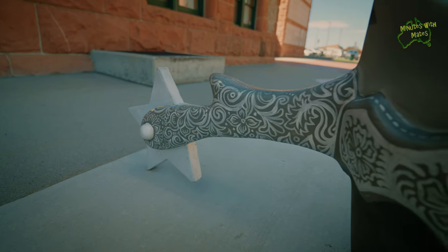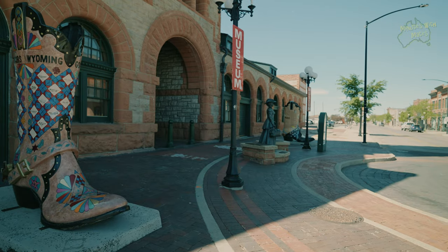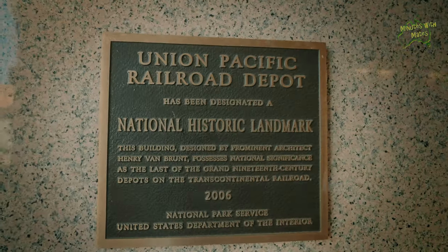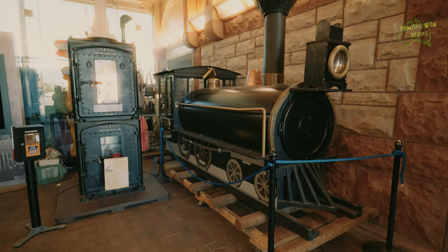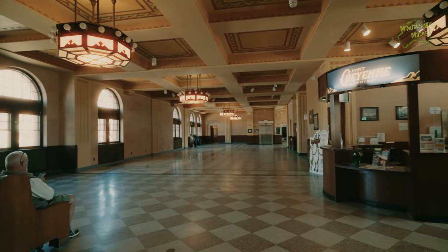The Cheyenne Depot Museum is a stunning example of preservation and pride where the rich history of Cheyenne, Wyoming comes alive. This magnificent building, constructed in 1886, was once the iconic Union Pacific Railroad Depot — a bustling activity hub connecting the city to the world.